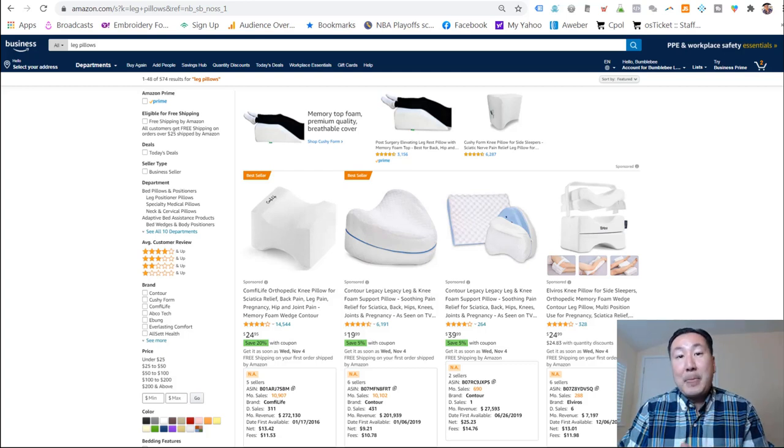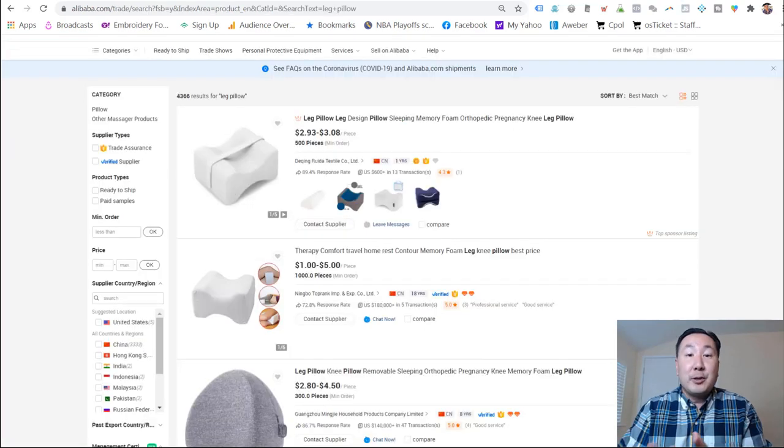Don't get too excited just yet because the prices quoted on Alibaba don't include shipping to your warehouse. As a general rule of thumb, I like to tack on at least 30% onto the sales price to find my true landed cost of goods. So in this case it costs $3, but I estimate it actually costs $5 to $6 to get it shipped to my warehouse in the United States. Even still, getting these for $5 or $6 and selling them for $20 to $25 is a pretty good profit margin.